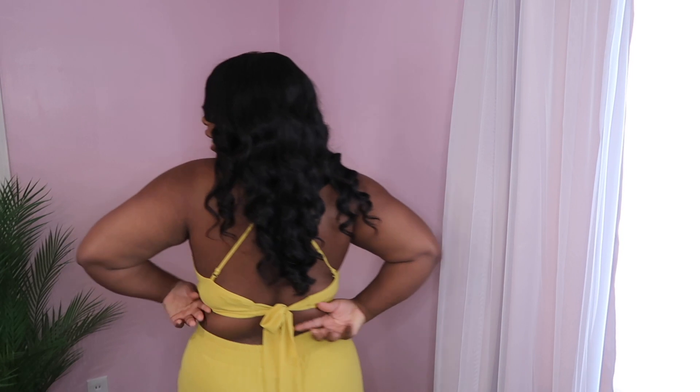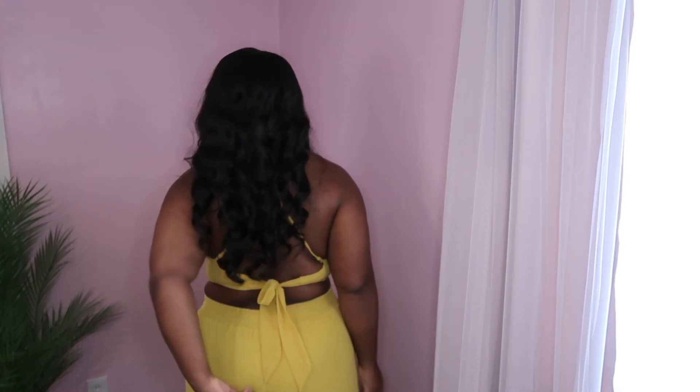This next piece is actually a two-piece set called the Do You Want To Bet set in a size extra large. I really love how it has a halter top that ties in the back, and the pants are super high-waist so they come all the way up. Everything is super comfortable.